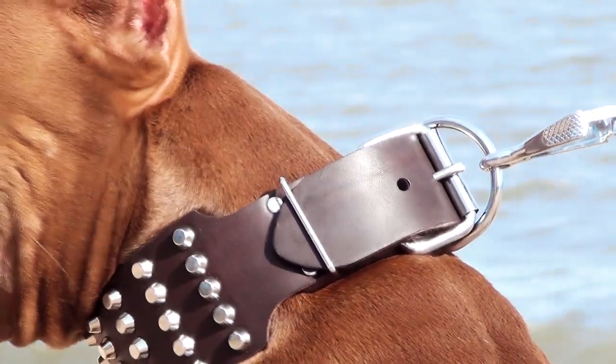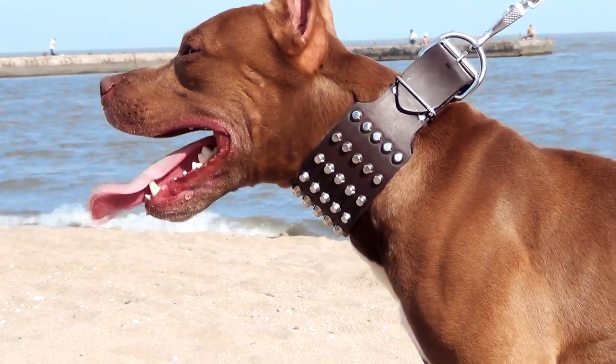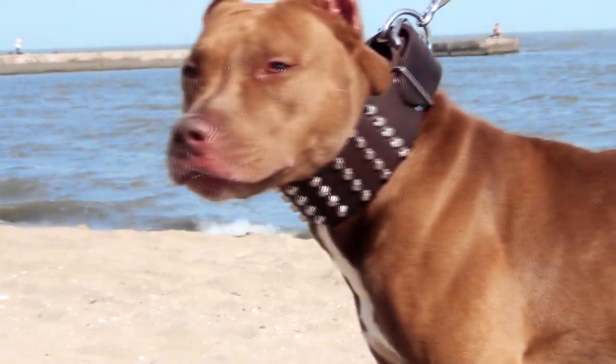This extra white collar is designed to correspond to a dog's beauty and strength. It has an extra white durable leather strap as its base. The width is great for powerfully necked dogs who may get excited eagerly and pull hard.